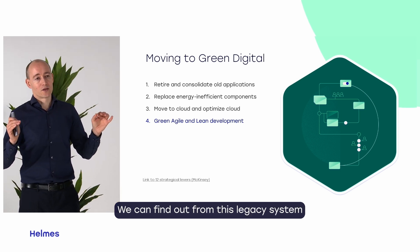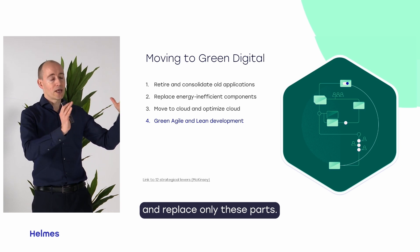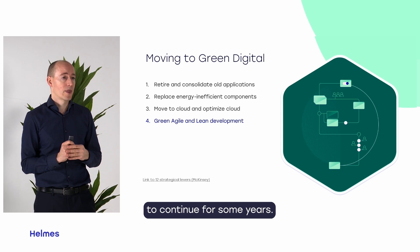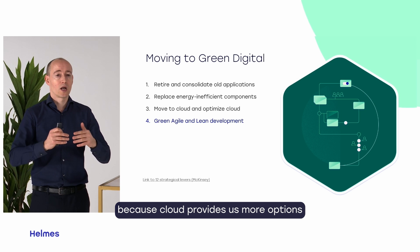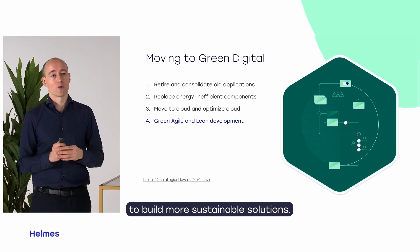We can find out from legacy systems the components that are really energy inefficient and replace only those parts — and that is good enough to continue for some years. The main recommendation is to look at how to move into cloud, because cloud provides us more options to build more sustainable solutions.